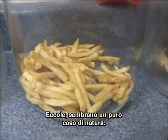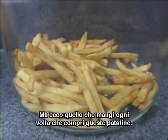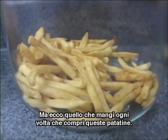That's right — some kind of freakish nature there. This can't be explained, but this is what you're eating every time you get these fries.